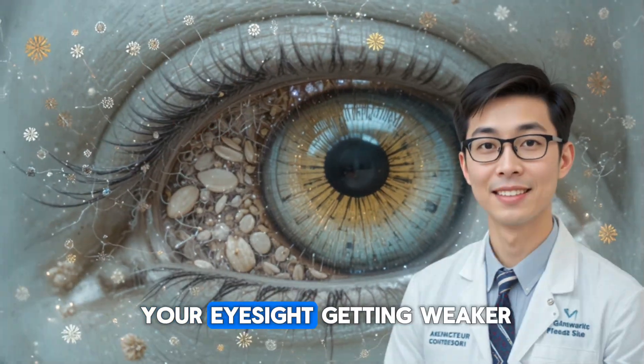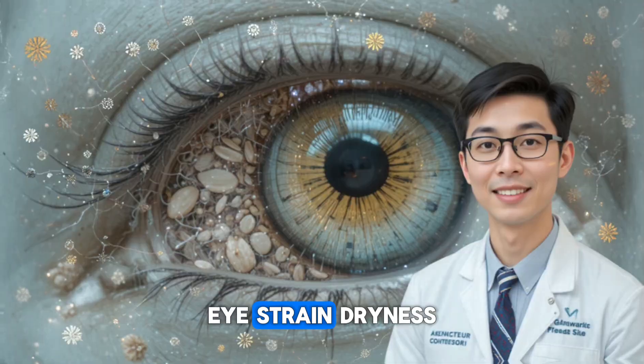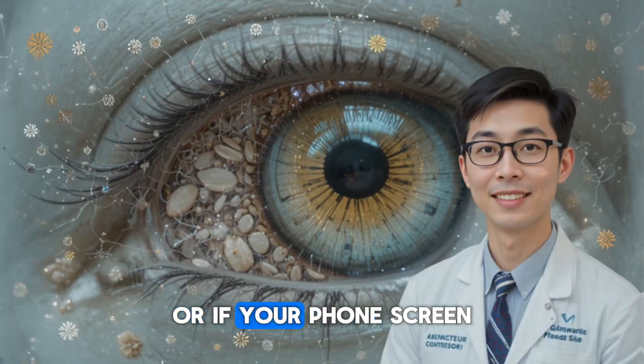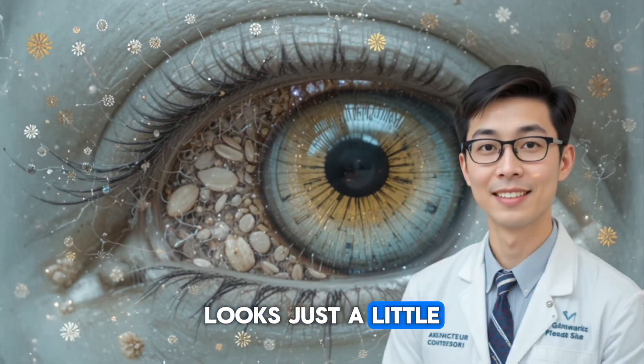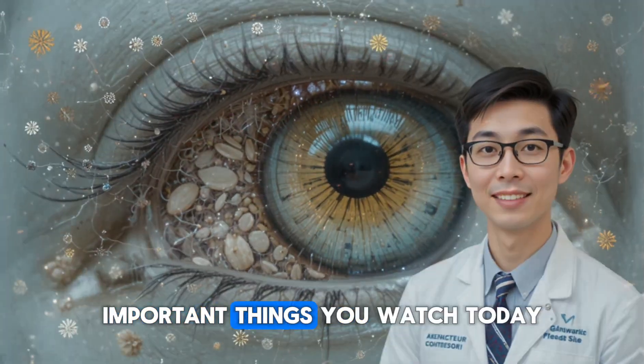If you're worried about your eyesight getting weaker year after year, if you've noticed blurry vision, eye strain, dryness, or if your phone screen looks just a little fuzzier than it did last year, then this video is going to be one of the most important things you watch today.